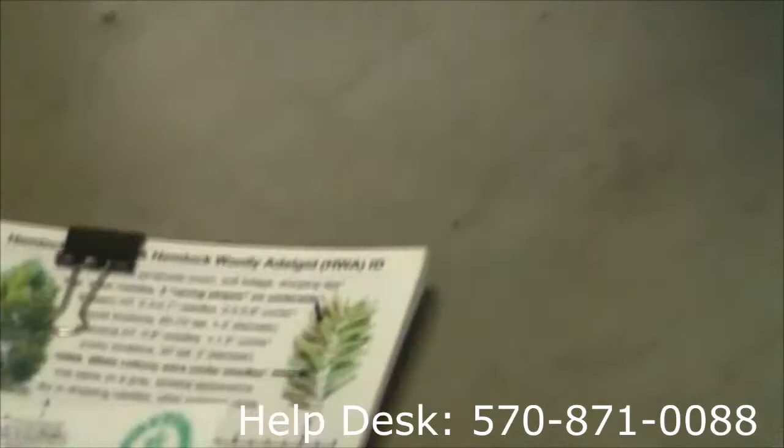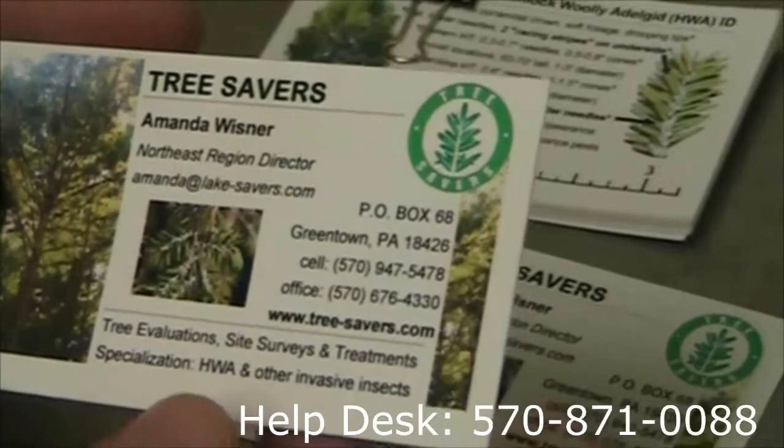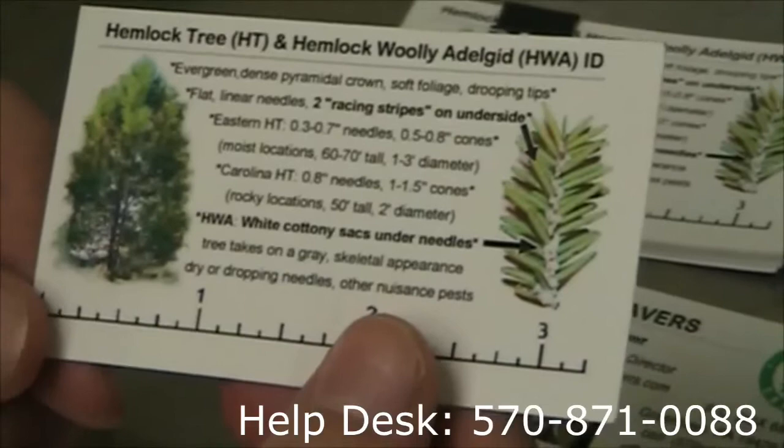Here are a few of our marketing materials. We did create a business card. This is my fellow employee, Amanda Wisner, and her card.